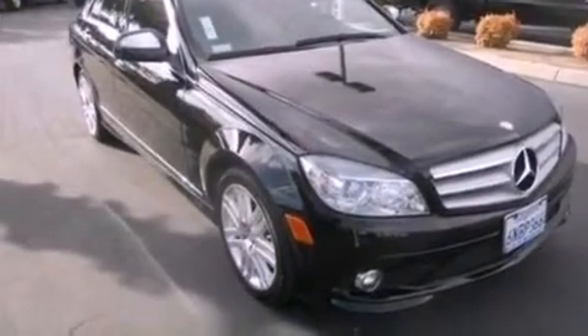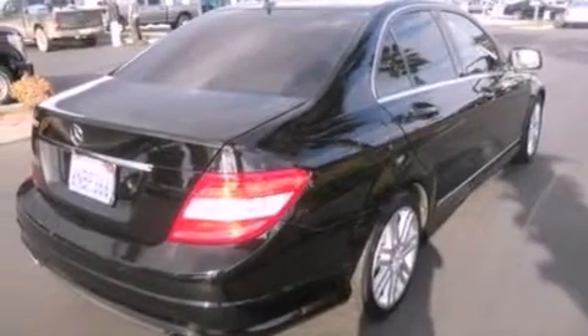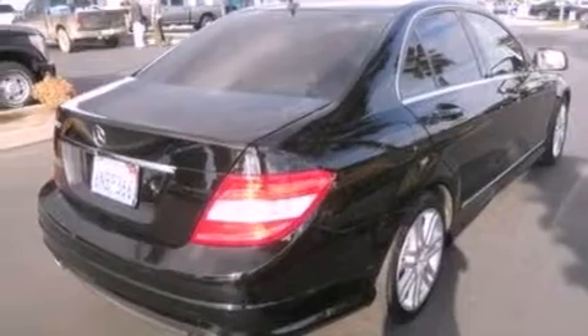Its top features include a sunroof, dual-power seats, cruise control, an eight-speaker stereo system, a leather-wrapped steering wheel, a four-wheel independent suspension, 17-inch wheels, a low-tire pressure indicator, air conditioning, and this vehicle has less than 43,000 miles.